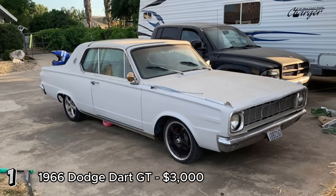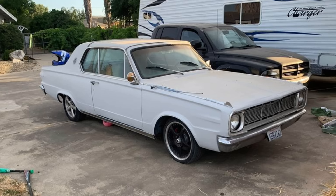The Dodge Dart GT from 1966 is a compact and stylish muscle car, known for its durability and ease of maintenance. The slant six engine is particularly well regarded for its reliability. With only two previous owners and a clean interior, this Dart GT could be a solid investment for restoration. The rust issue is a concern, but given the price and the car's overall condition, it's a worthwhile project for those willing to restore it to its former glory.